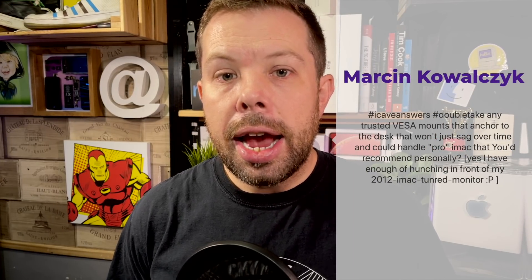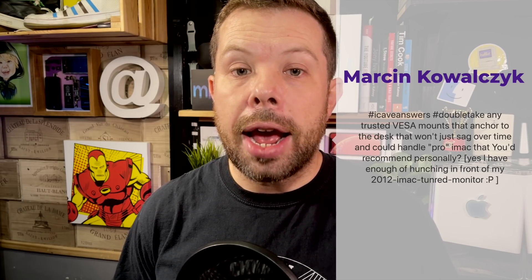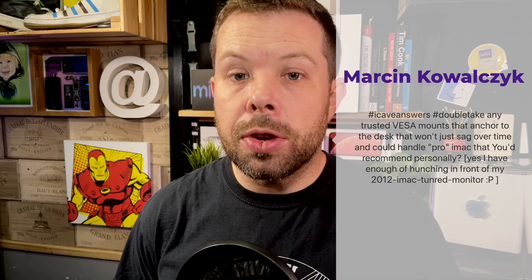Also from Marcin Kvalchuk: any trusted VESA mounts that anchor to the desk without sagging over time that could handle the Pro iMac? I've had enough of hunching in front of my 2012 iMac-turned-monitor. Honestly I've got an Elived — I found it on Amazon for about £28. I don't know if it's going to be any good, and I'm going to put a 40-inch 4K TV on it, so watch this space.